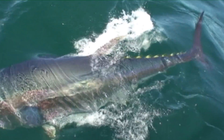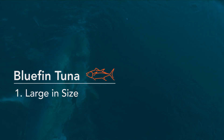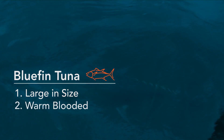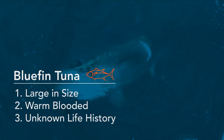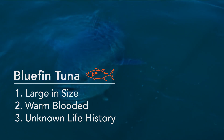I'm fascinated by tunas for three reasons. One, Atlantic bluefin, for example, are large — three quarters of a ton and over 10 feet long. Number two, they're warm blooded, which is very rare for a fish. And number three, a lot of their life history is more or less unknown. So the prospect of discovery from a scientific point of view is huge.